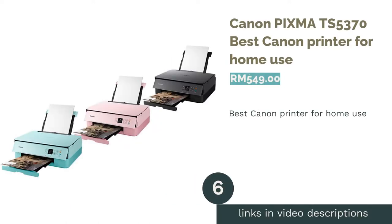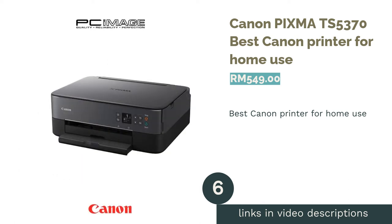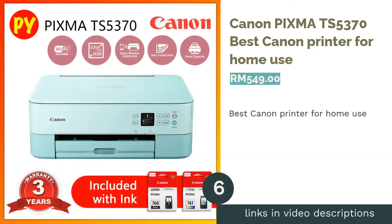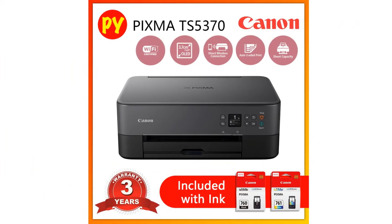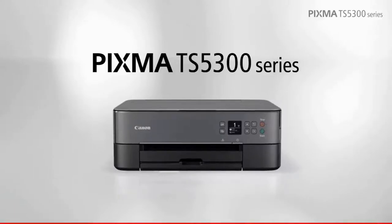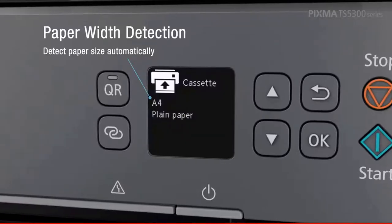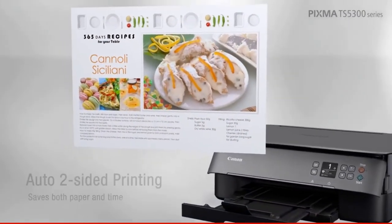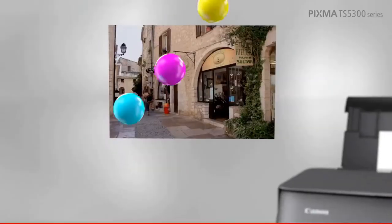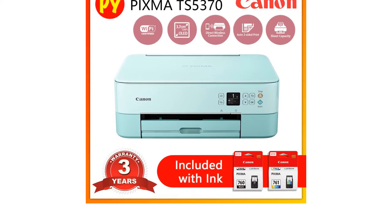The next product is the Canon PIXMA TS5370, Best Canon Printer for Home Use. A home printer should probably be good at a little bit of everything. Introducing the PIXMA TS5370, an all-in-one inkjet for your home printing needs. It has a family-friendly OLED screen user interface, and its compact design allows it to fit into smaller spaces. It also comes in green or pink for a lighter aesthetic.